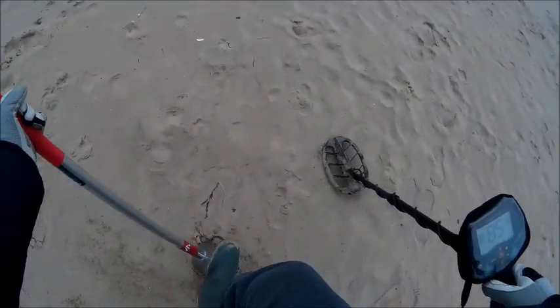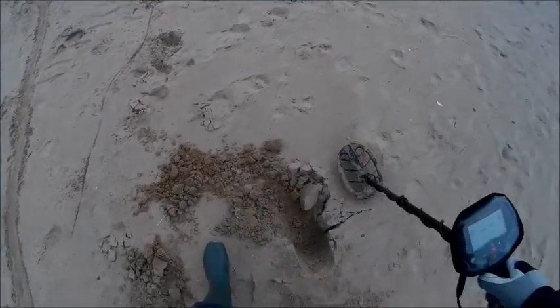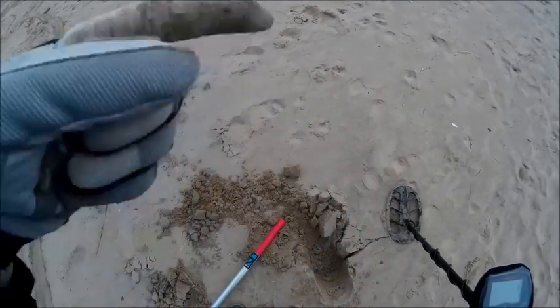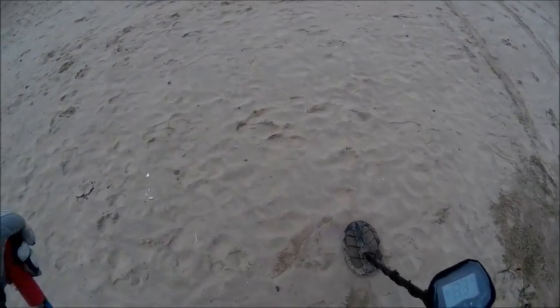Good signal here — sounds like foil, probably is. See it already. It's in the water, over there.